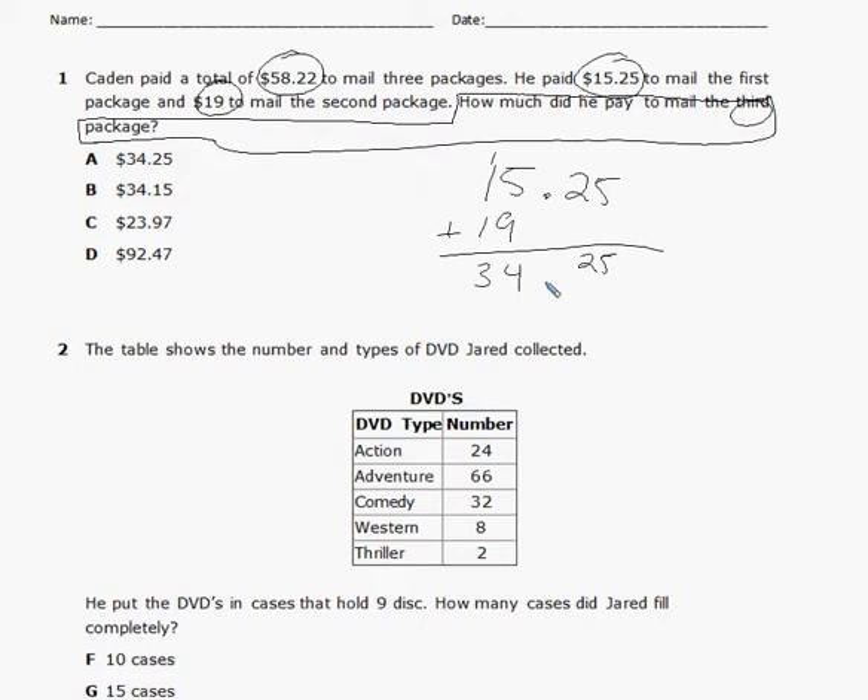If I want to figure out what he paid for the third package, I subtract that from the total. That's $58.22 minus $34.25. I cannot take five away from two, so I need to regroup. That's going to make my two a 12. Five from 12 is seven.